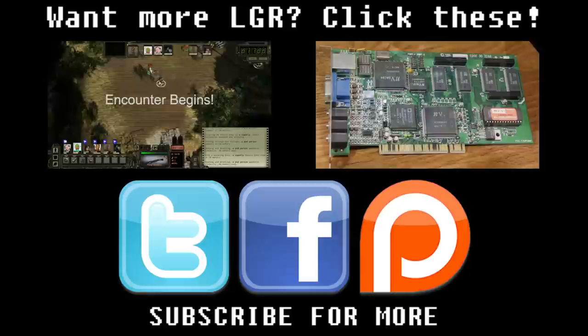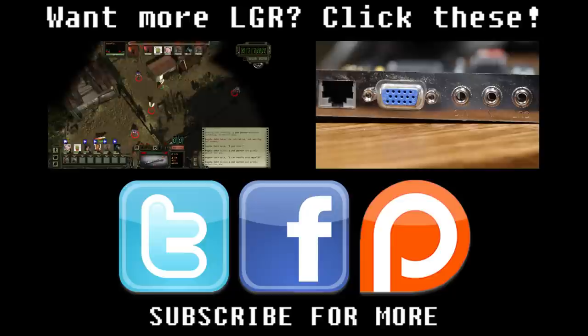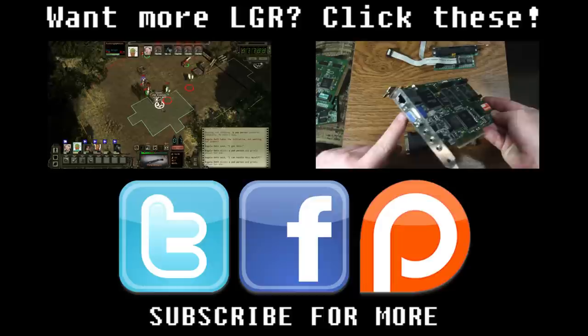And if you would like to see more episodes by me, I've made a whole lot of them. Although this is the first one of the LGR Tech Tales series, I hope to be doing some more in the future if this goes over well. So please let me know what you think in the comments, as well as on Twitter and Facebook. You can also support the show on Patreon to see things like this before anyone else and support LGR in general. And as always, thank you very much for watching.